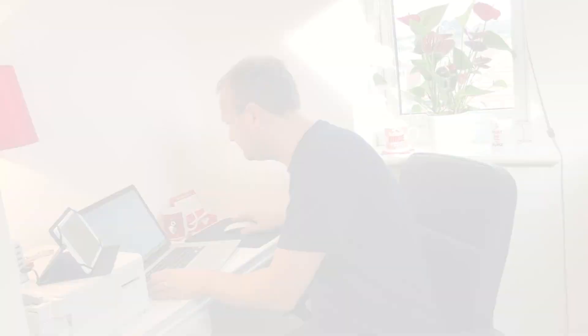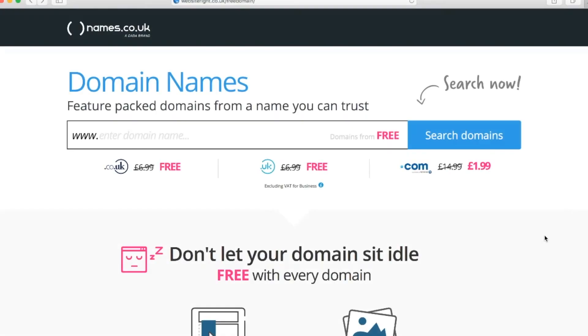Now let's show you how to get that free domain on the laptop. I'm going to type in the address websitewrite.co.uk/free-domain — that's websitewrite.co.uk forward slash free-domain. You'll land on a page that looks like this, with a text box where you can enter the domain name of your choice, with www. already populated.